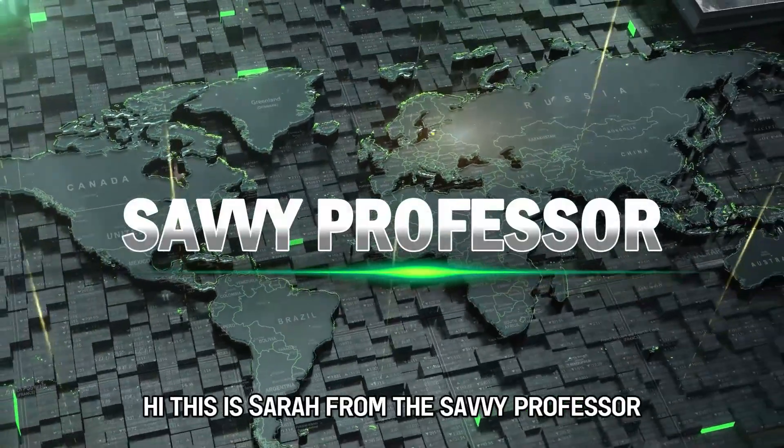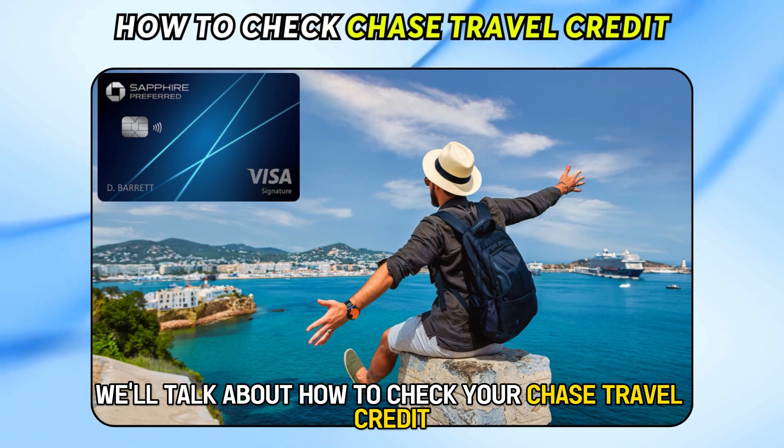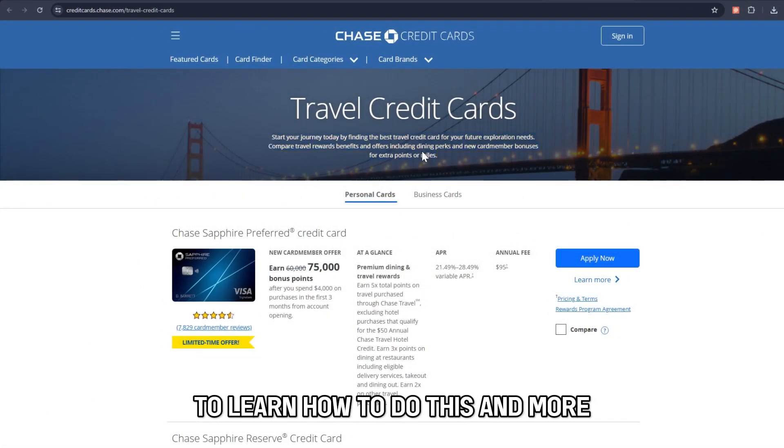Hi, this is Sarah from The Savvy Professor, and in today's video we'll talk about how to check your Chase Travel Credit. Make sure you watch until the end of the video to learn how to do this and more.